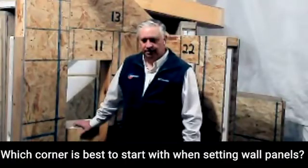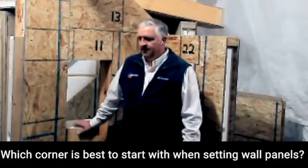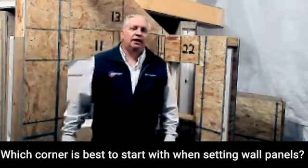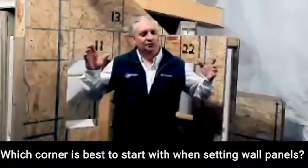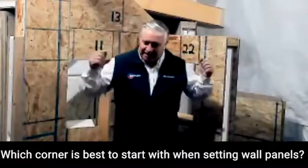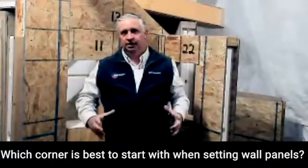Which corner is the best one to start with — on a long wall or the gable end? Here's my thought on that. The very last panel you put in, we all fight this. We all think we're going to be able to take that last panel and kind of wedge it in. It just doesn't work. The very last panel has to be picked up all the way over the top of the wall and slid in.